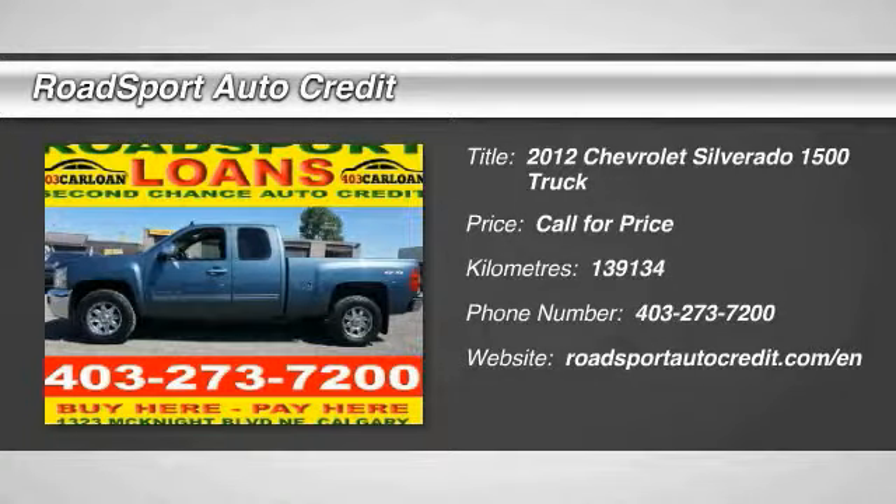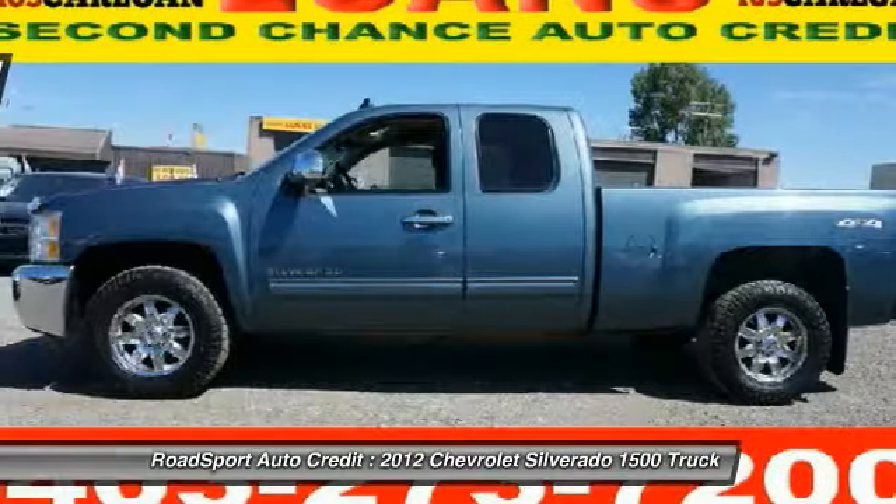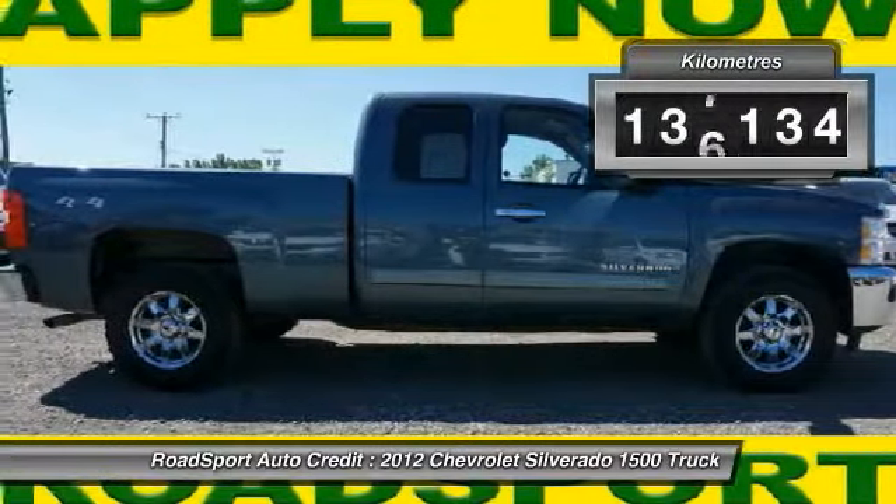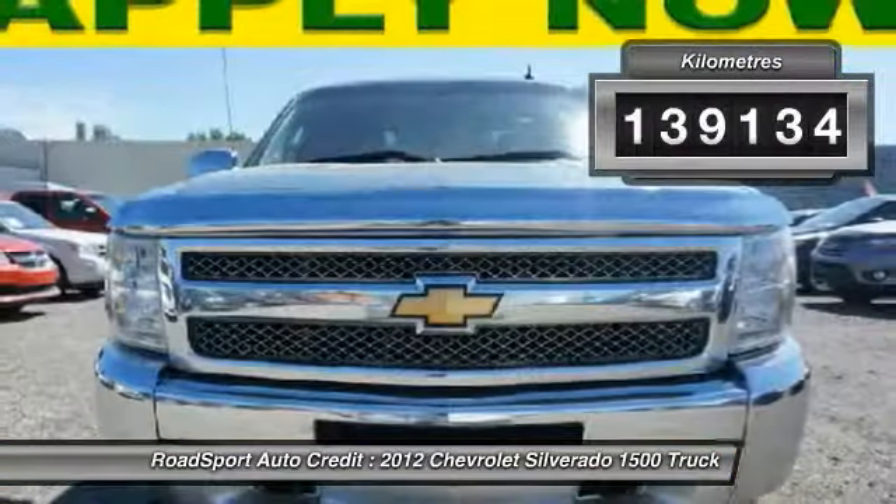The 2012 Silverado 1500. The Chevy Silverado 1500 has the lowest cost of ownership of any full-size pickup. This vehicle has less than 140,000 kilometers.